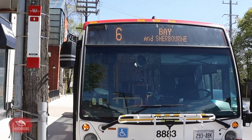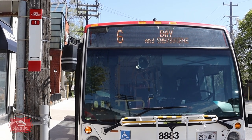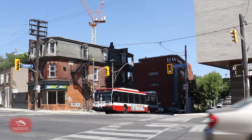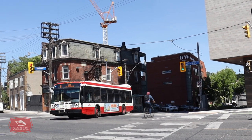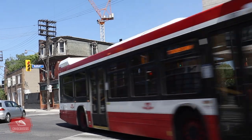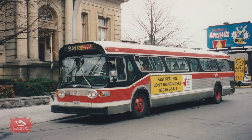The Bay bus then makes its journey back to Queens Quay and Sherbourne via an on-street loop which goes by Dupont and Bedford Road. And so concludes our tour of the Bay bus line. If you've enjoyed this video please give it a thumbs up and consider subscribing to stay up to date for the latest uploads. Thanks for joining us today — we'll see you next time.